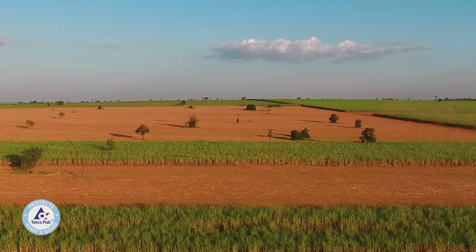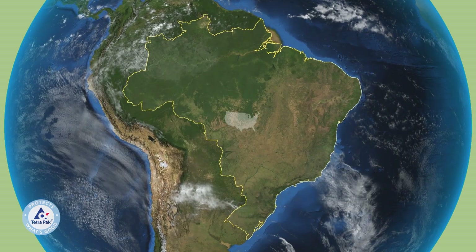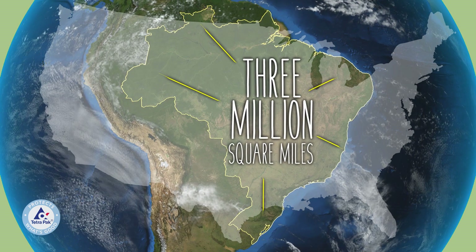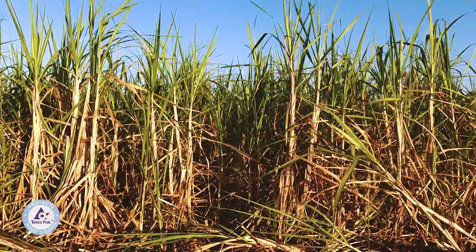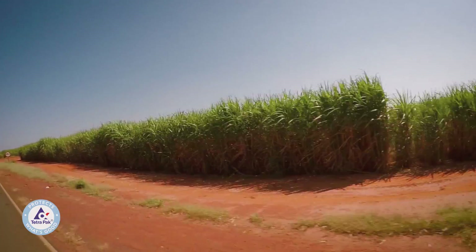Brazil is the world's largest grower of sugarcane. The country is huge — it's almost as large as the U.S., a little over 3 million square miles. A whole third of the country is used only for farming. But because sugarcane is a dense and productive plant, growing it only uses about 1% of that farmable land.